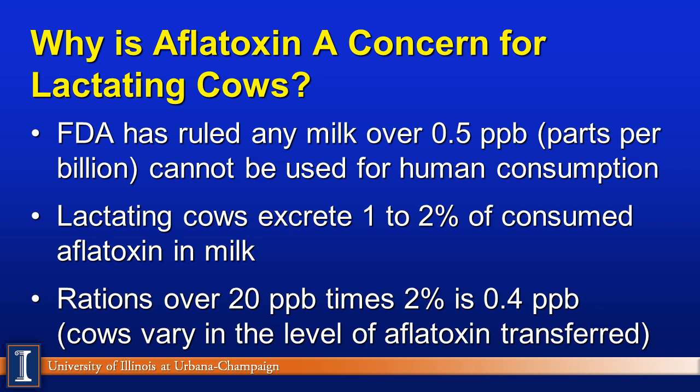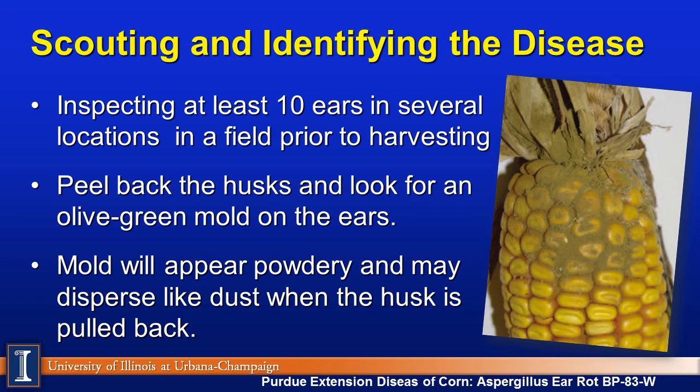As cows vary in their rations, this can certainly be a concern. This slide comes from Purdue University, which shows a nice picture of what you might see out in your fields. They recommend inspecting at least 10 ears in several locations, particularly those areas more at risk — dry areas, areas where cobs are open. Peel back the husks and look for this olive green mold color. This mold will appear powdery and may disperse like a dust when the husk is pulled back.